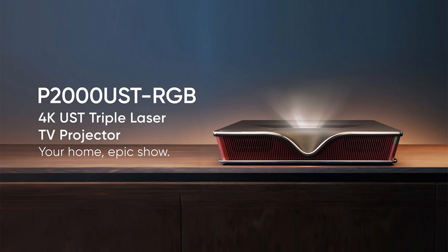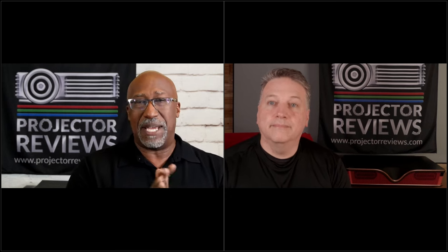We're talking about a new projector from a company called Nomadic, and the model number is the P2000 UST/RGB. A few months ago, Phil saw this projector as a press release and he pointed out to me, and literally the day after, Nomadic reached out to us and asked us if we could do the projector.